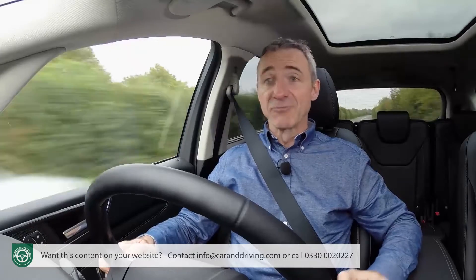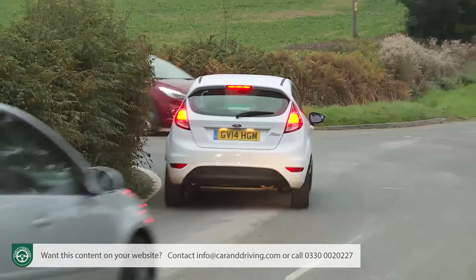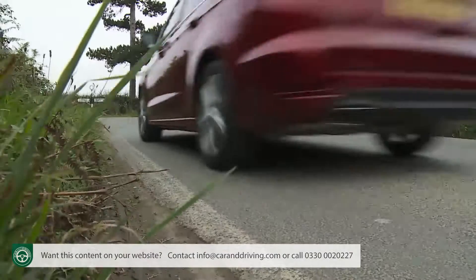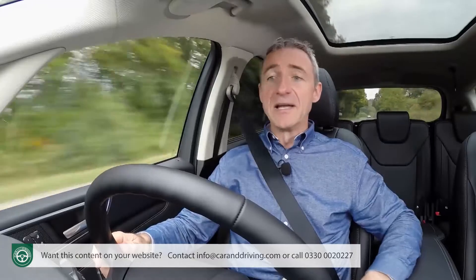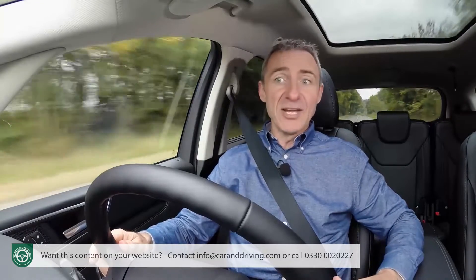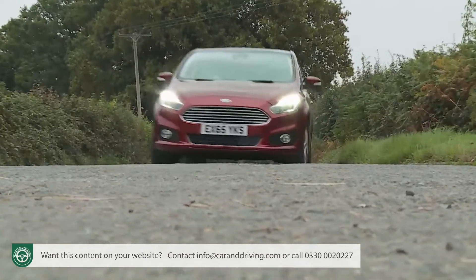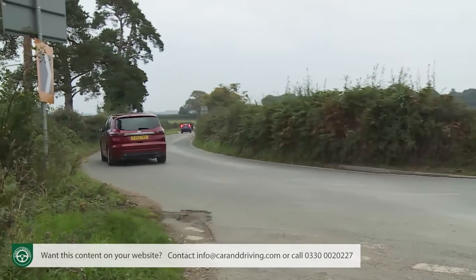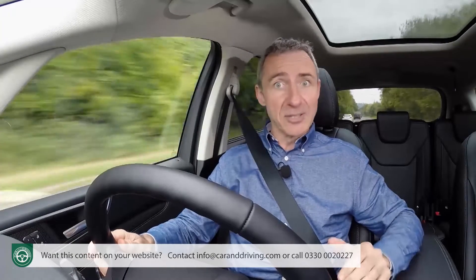Don't get me wrong — this remains a tall and heavy car that's over 1.7 tons, so don't expect to throw it about like a hot hatch. But if we're judging by the very modest standards of the people-carrying class, you'd have to say the S-Max remains a dynamic revelation. Stick it into a corner and it clings on with light-footed precision, aided by a clever torque vectoring system that lightly brakes the inside front wheels through tight bends, sharpening turn-in and ensuring all the power gets onto the tarmac.